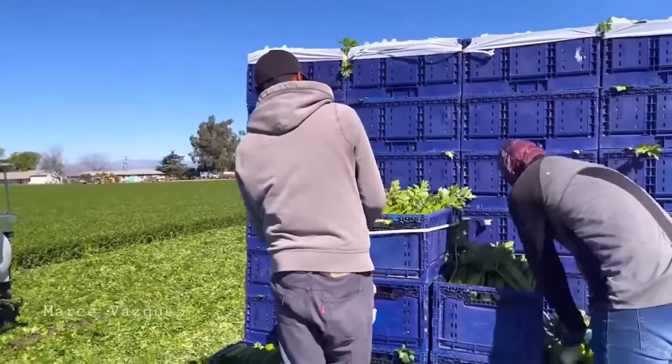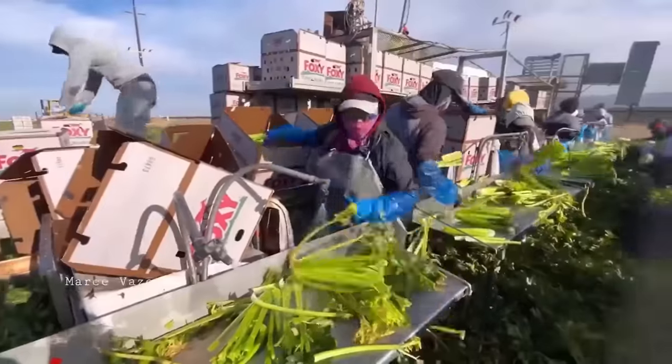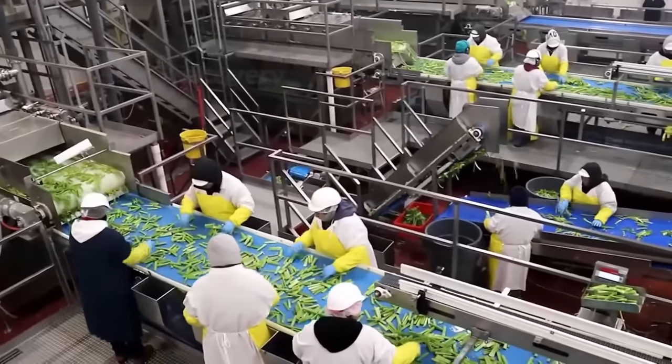Another group of workers is responsible for loading these crates onto trucks. Once the trucks are filled, they are transported to a central facility for final processing before being distributed to the market, such as supermarkets or local markets.